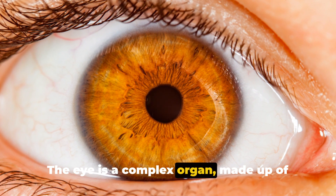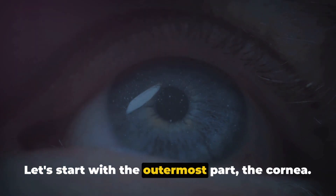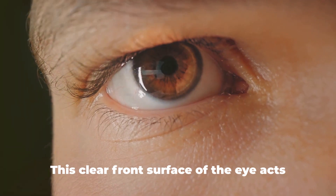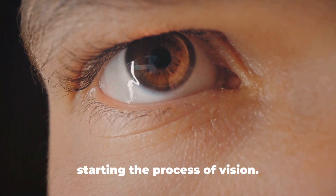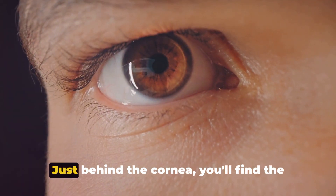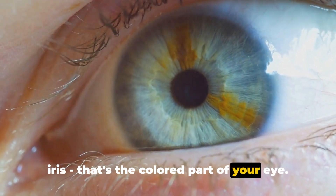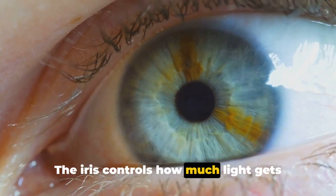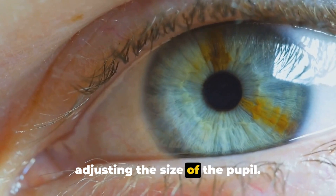The eye is a complex organ, made up of many different parts working together. Let's start with the outermost part, the cornea. This clear front surface of the eye acts like a window, letting in light and starting the process of vision. Just behind the cornea, you'll find the iris — that's the colored part of your eye. The iris controls how much light gets through to the next part, the lens, by adjusting the size of the pupil.